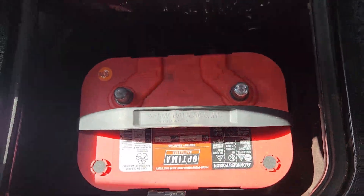There's a nice optima battery in it, a storage compartment, and the jack is still in here.